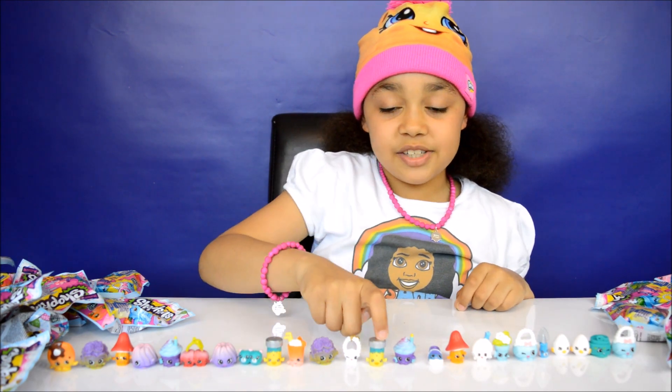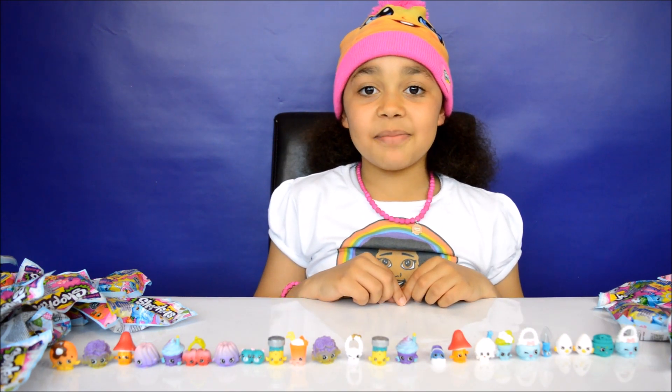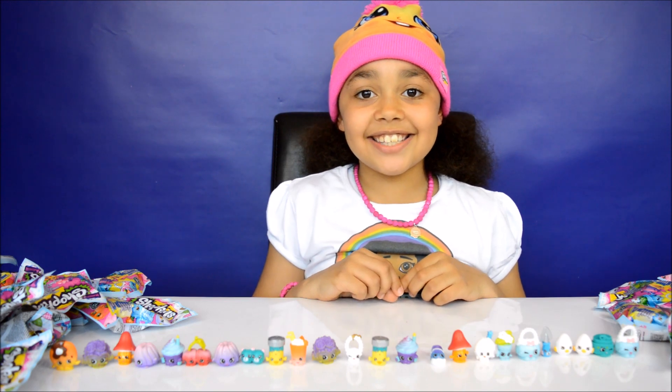My favourite is Fish Plate Jake. OK guys, that's all for today — I hope you enjoyed my video. I love you guys, see you soon, bye!